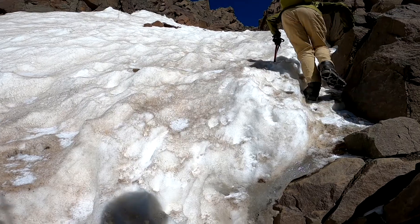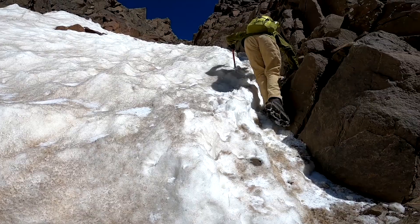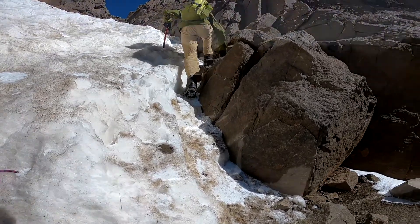Ensure that you have adequate time built in so that if the weather turns, you have the ability to get down safely — because the minute it starts raining, snowing, or sleeting, your steeper, more treacherous slopes are going to be harder to go over.